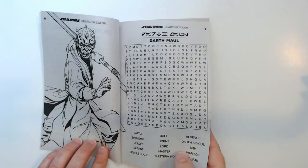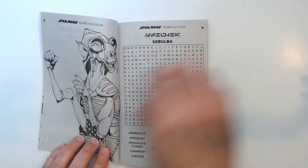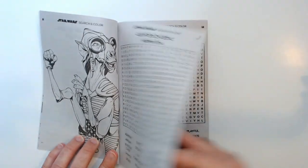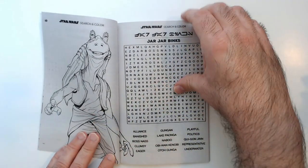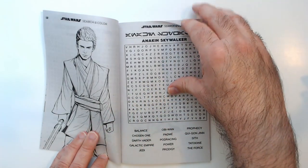It's also nice that they're on the opposite side of the words, so instead of doing coloring pages back to back. Jar Jar there, Anakin. Lots of Clone Wars in this one.